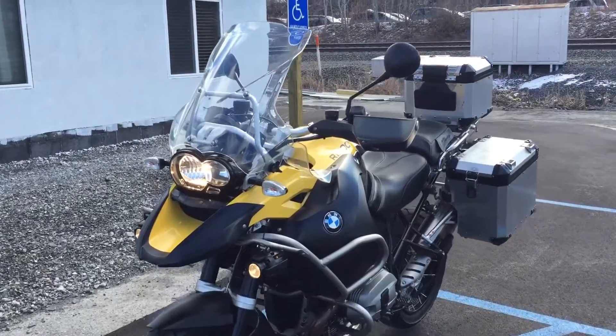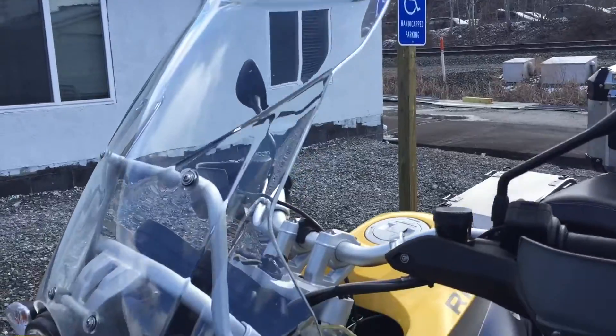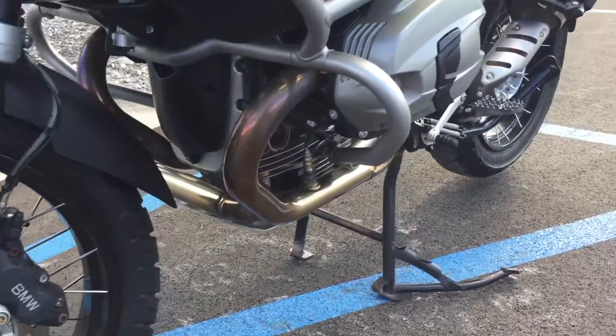Hello, Josh here at Kissel Motorsports, and thanks for the interest in this 2010 BMW R1200 GS Adventure. This bike has 37,000 miles on it. It's in really nice shape. We have service history for it.